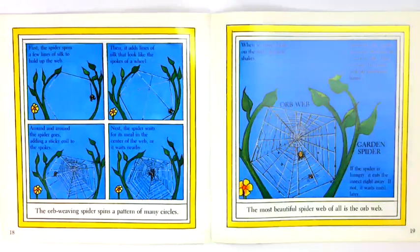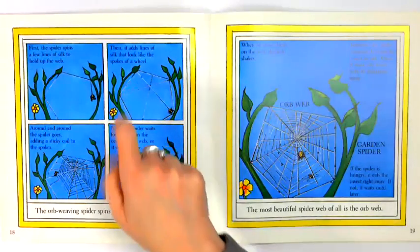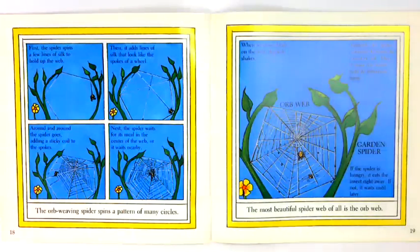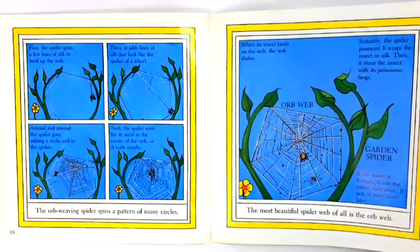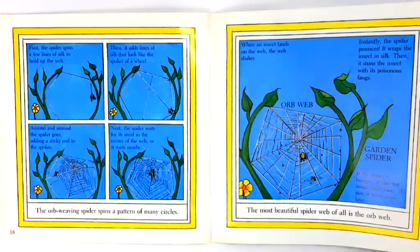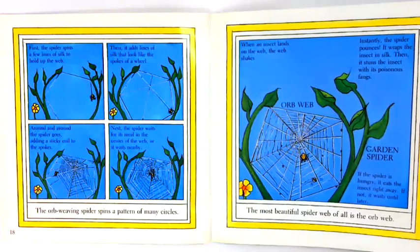The orb-weaving spider spins a pattern of many circles. First, the spider spins a few lines of silk to hold up the web. Then it adds lines of silk that look like the spokes of a wheel. Around and around the spider goes, adding a sticky coil to the spokes. The spider waits for its meal in the center of the web, or it waits nearby. The most beautiful spider web of all is the orb-web. When an insect lands on the web, the web shakes. Instantly, the spider pounces, wraps the insect in silk, and stuns it with its poisonous fangs.